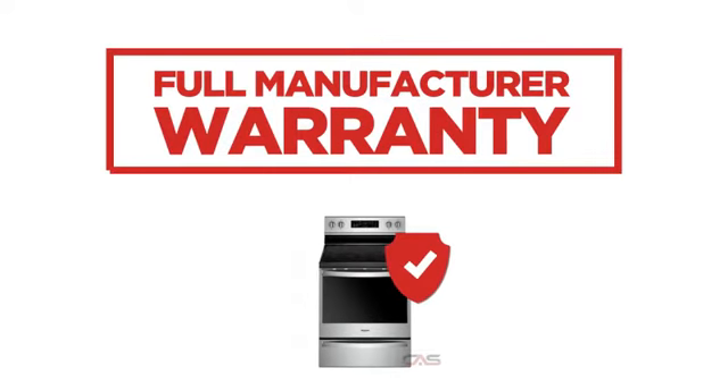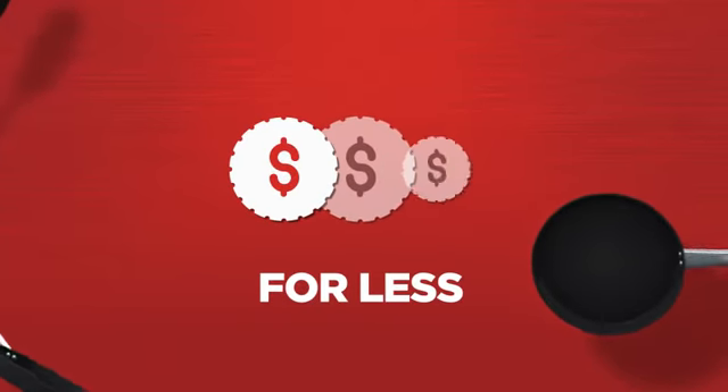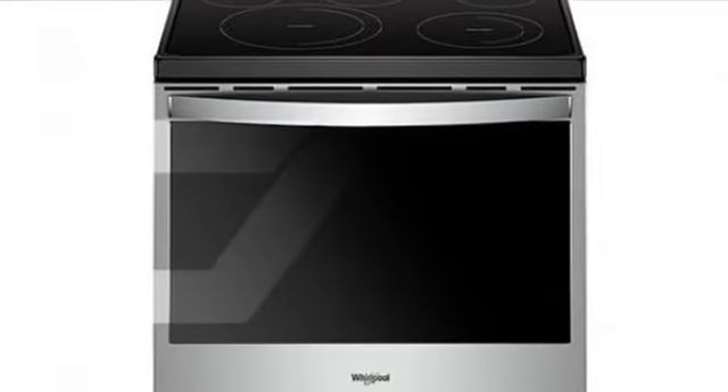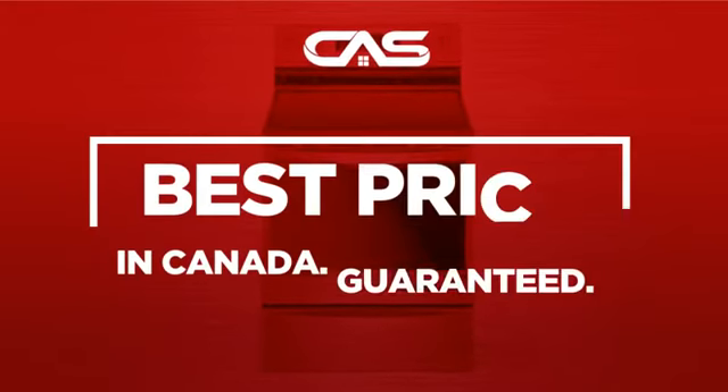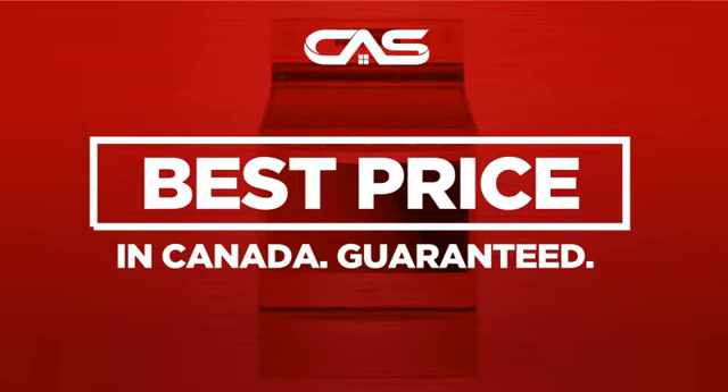Backed with a full manufacturer warranty, all make it a great range for less. And only at Canadian Appliance Source you get this range at the best price in Canada.